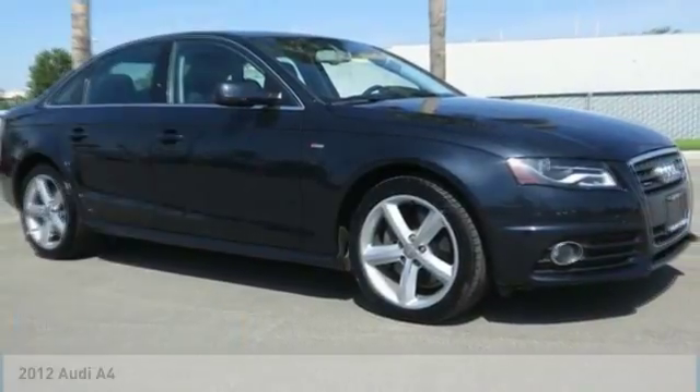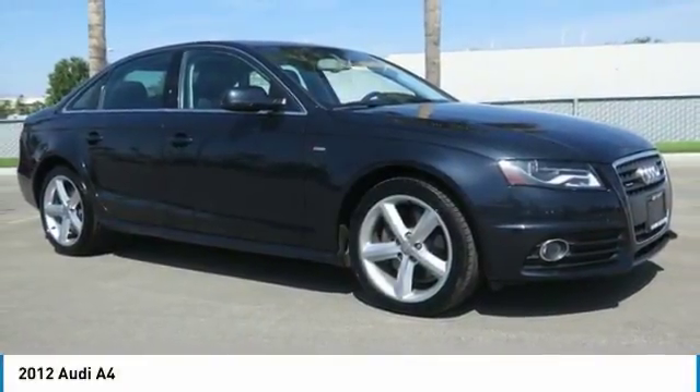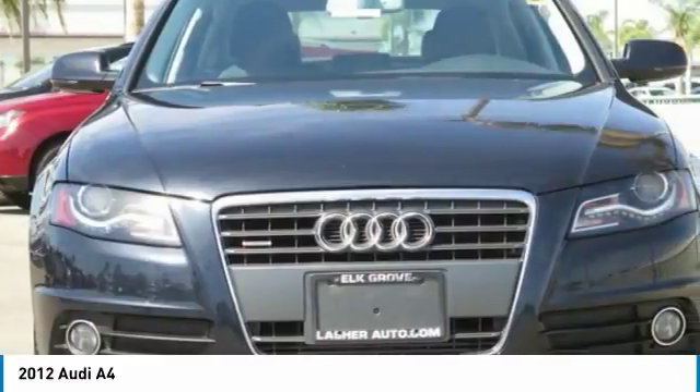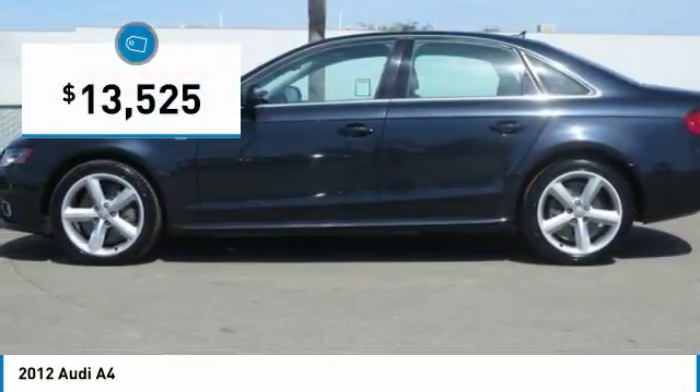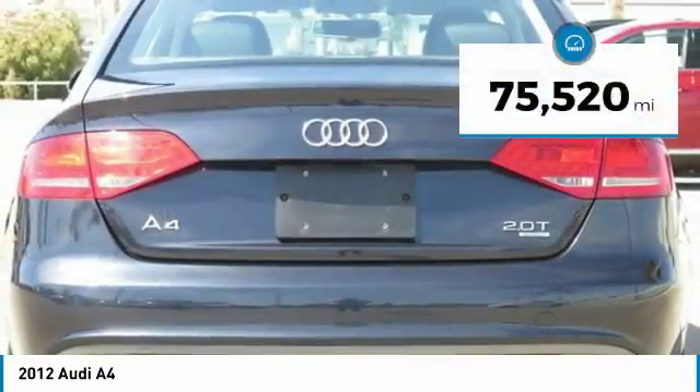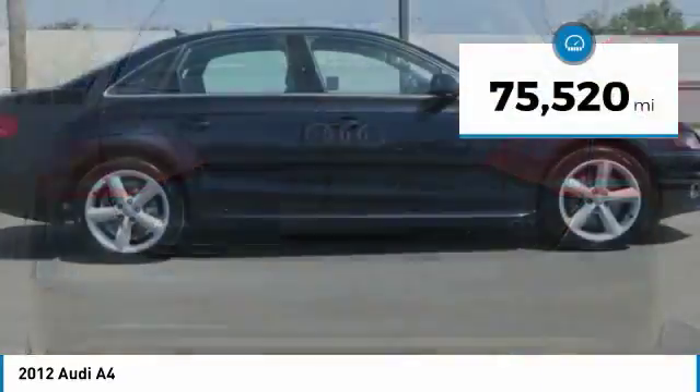Stop by and take a look at the 2012 A4. The Audi A4 is the first in a generation of Audis that have learned how to ride, and is priced below $15,000. This vehicle has less than 80,000 miles.